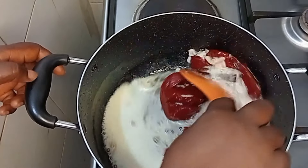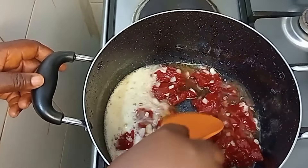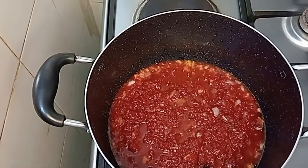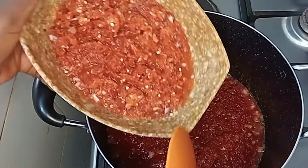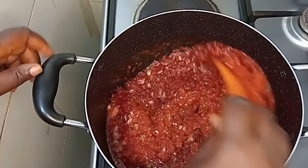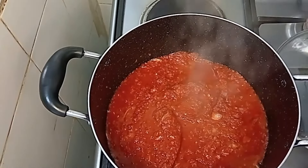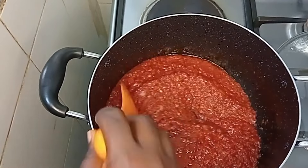Some people may wonder why I'm using tomato paste in cucumber stew — well, even when making tomato stew, don't you also use tomato paste? I love tomato paste in my stew. Now I'm going in with the blended onions and pepper. The reason I'm not adding the cucumber yet is because cucumber is a vegetable and you don't want to overcook it, so I'll add it at the very last part.